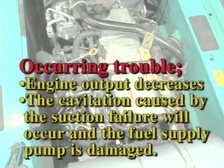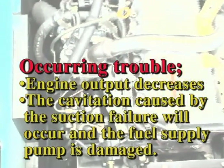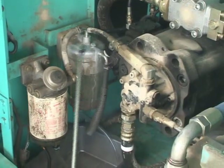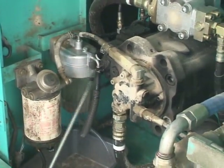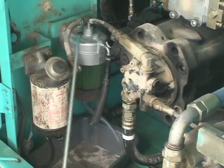Replace the fuel filters, both of the main filter and pre-filter, with new genuine filters. At first, clean the filter area. If mud and water still remain, they will cause damage. Clean the filter area completely.